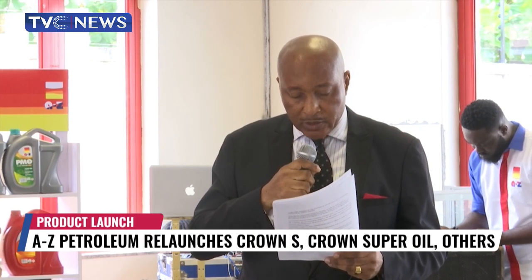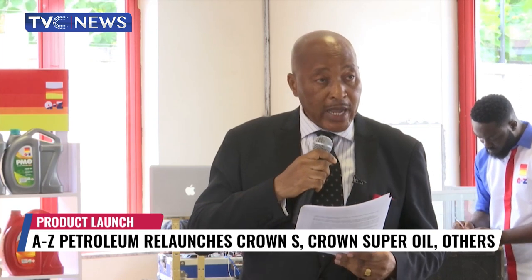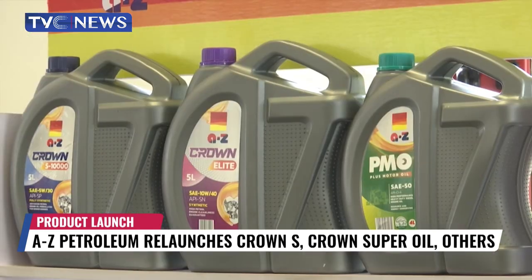AZ Crown Super 20W50, AZ Crown Super Plus, AZ Crown Super Elite, Elite Crown Super Plus, and S10,000 are synthetic products.